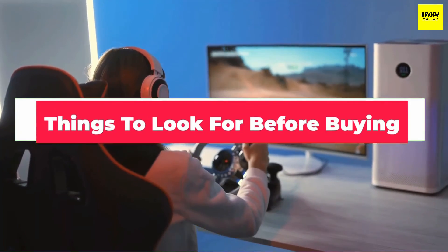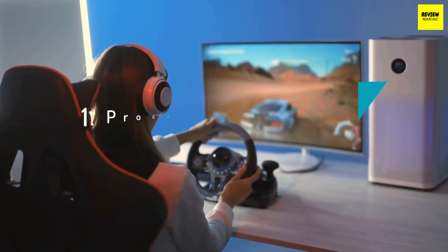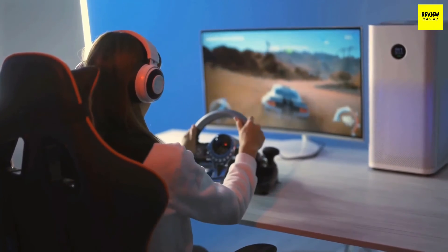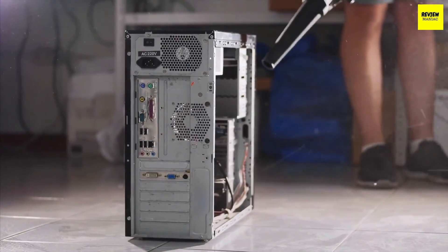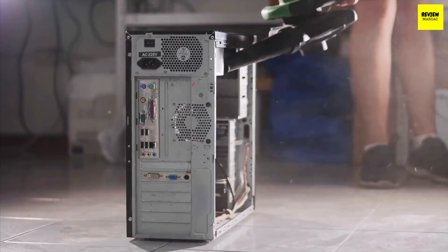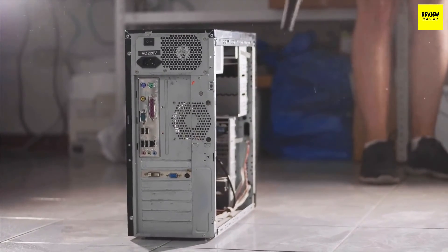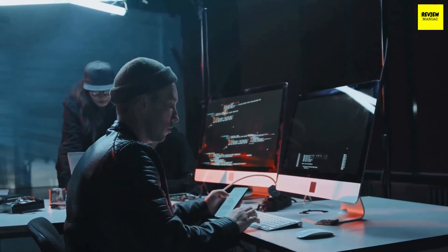Now that we've shown you the best mini computers, let's talk about a few things you should look for before buying one. Processor and Memory: a mini PC needs a processor powerful enough to handle basic web browsing, light photo editing, and any office programs you use. All the PCs in our test group have a 9th or 10th generation Intel Core i5 processor or a 3rd generation AMD Ryzen processor. We recommend at least 8GB of RAM for browsing the web and handling basic productivity tasks.